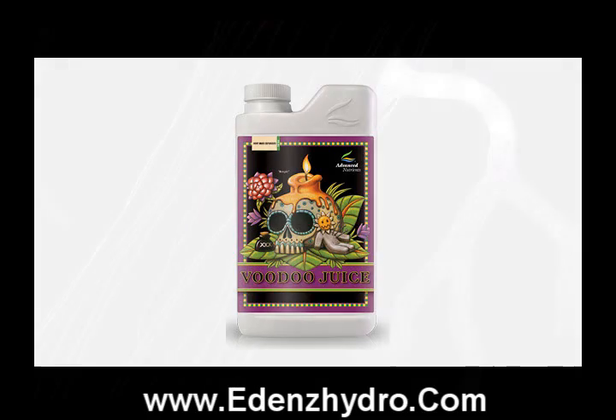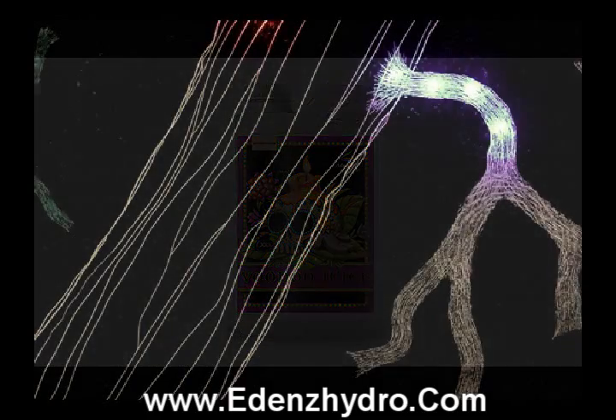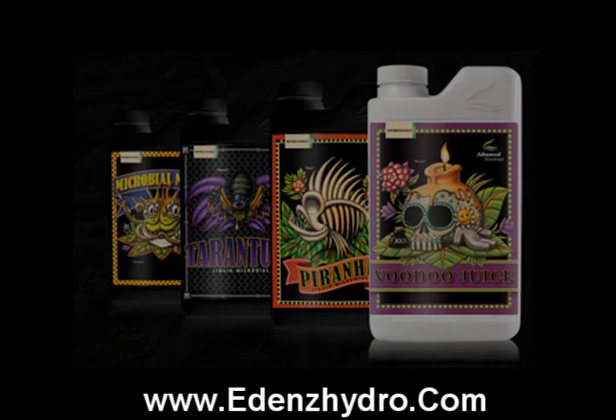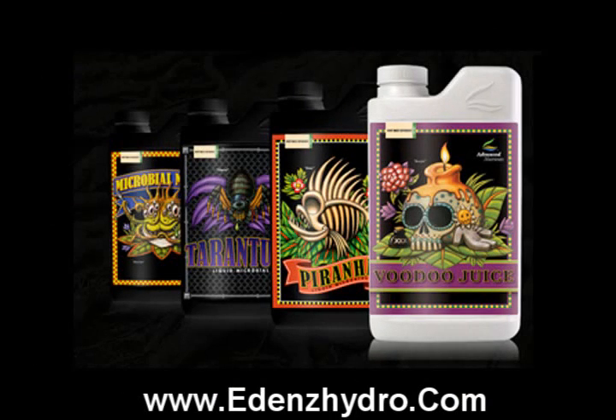A little bit more about this amazing product. This will actually help you get maximum development of roots on your seedlings, transplants and clones. And also your roots have enhanced branching, root density and root mass. More importantly, it's enhanced efficiency of nutrient intake.